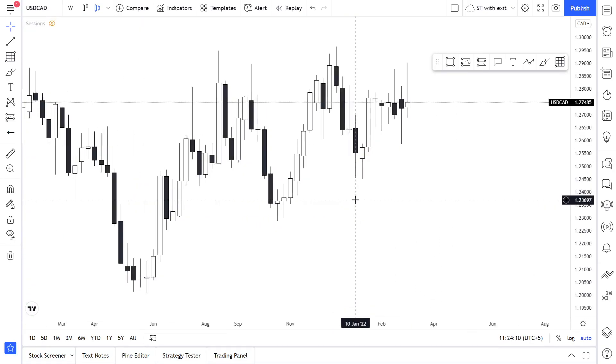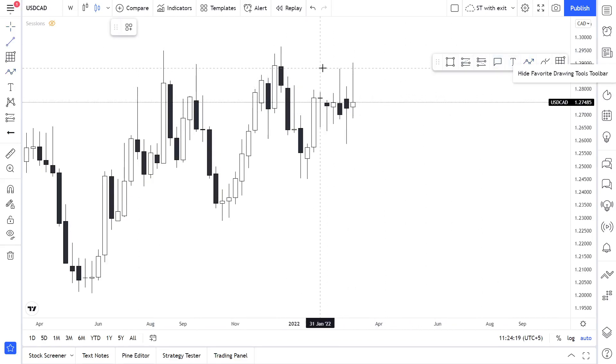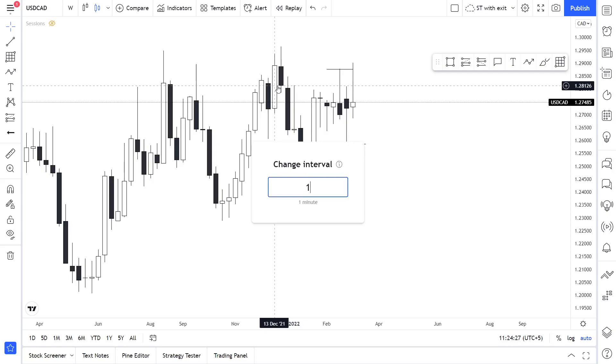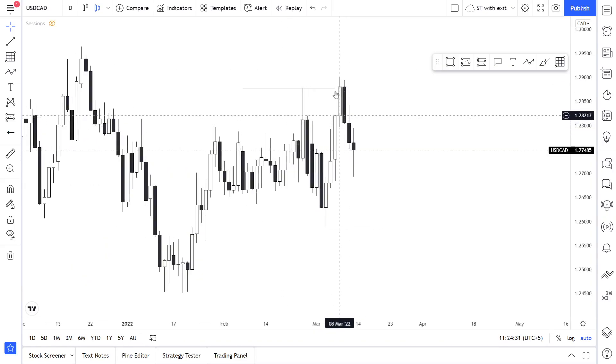USD/CAD is just ranging inside of this area. We took liquidity above those highs, and maybe we're going to take liquidity below those lows in the upcoming week. Nothing is clear to be honest on the weekly time frame. On the daily time frame, we took liquidity above those highs and right now we're going to the downside.